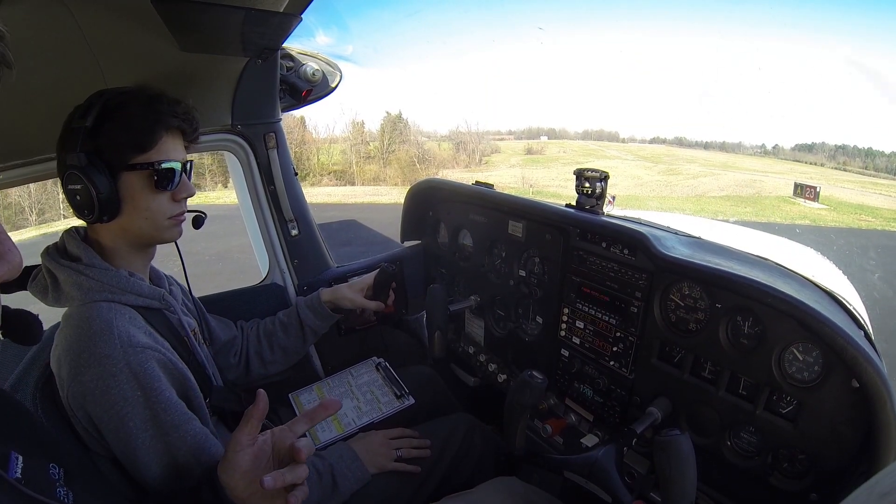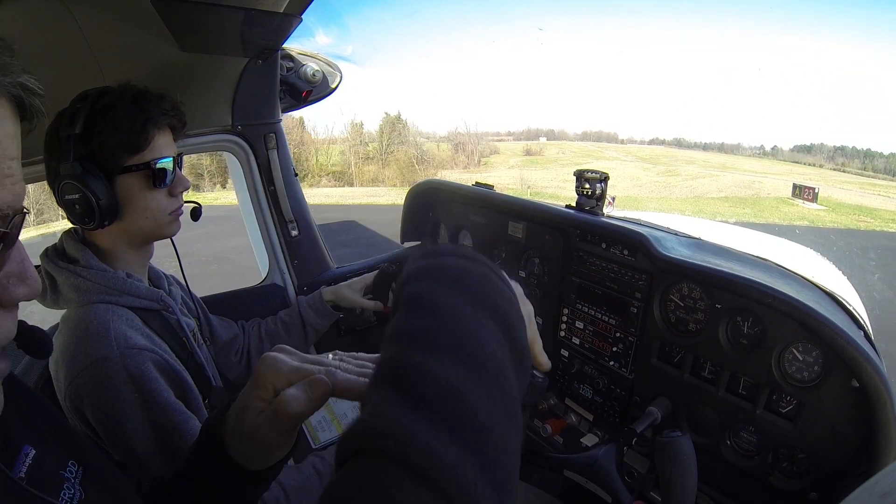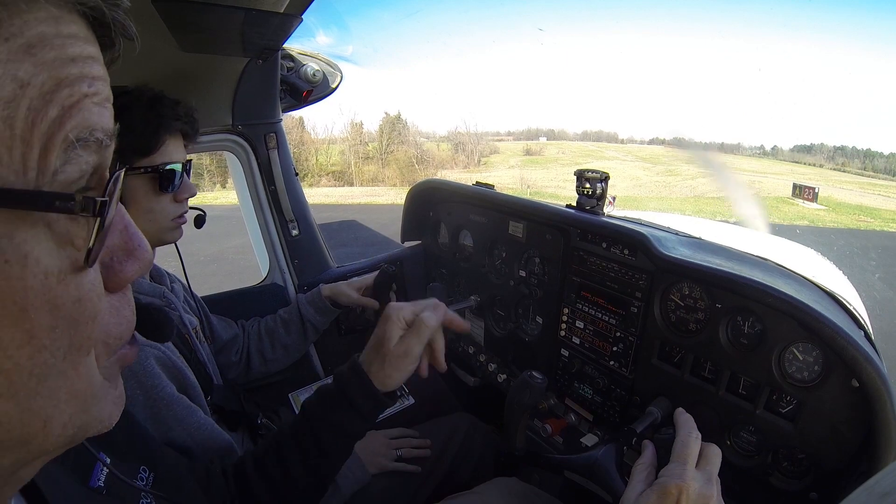So we're going to demonstrate this time. I'm going to give you an engine failure — it'll probably be at about 50 or 100 feet — and you're going to push the nose down, then convert that energy into a flare for landing. I'm going to do the radio call.